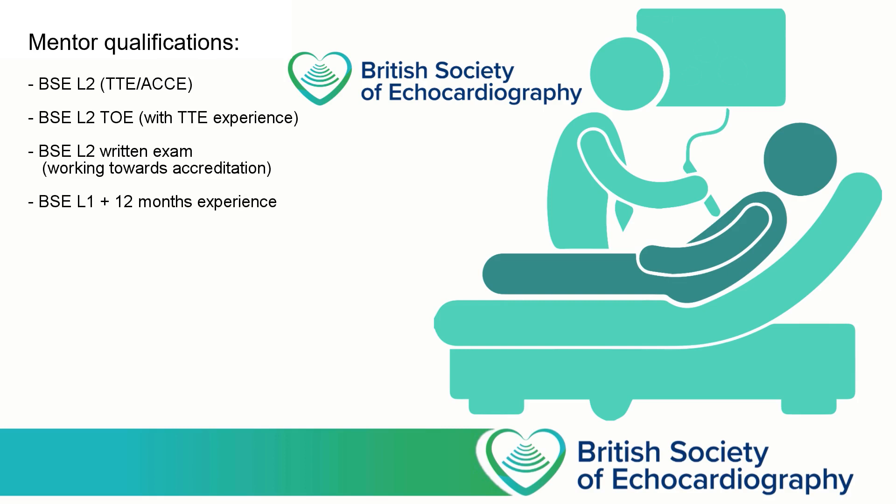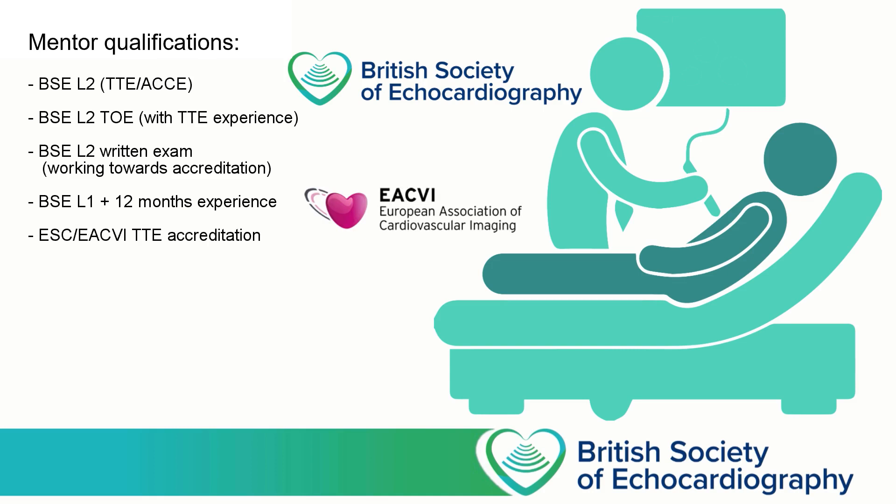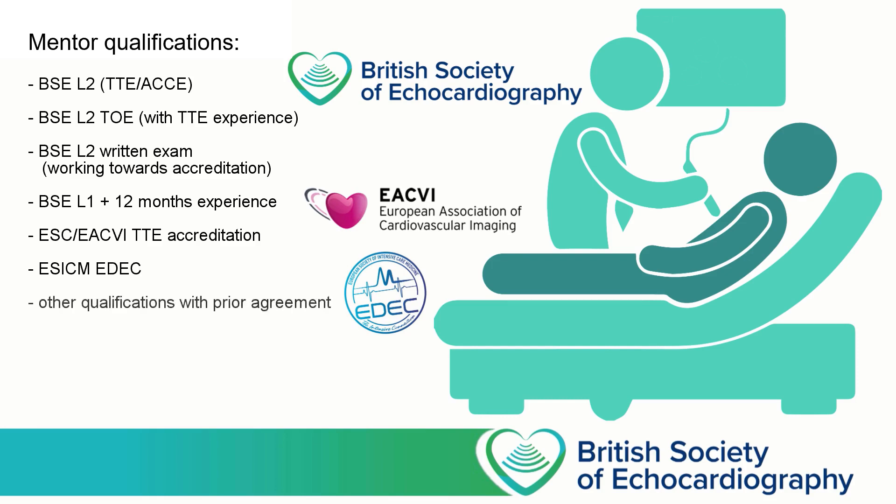Alternatively, they could have the European Society of Cardiology accreditation, or the European Society of Intensive Care Medicine's EDEC qualification. It might be that you've identified someone who you feel has all the necessary skills to be a mentor but isn't already on this list. And if that is the case, then that might be possible, but must be done with the prior agreement of the accreditation team. The email to contact the team can be found within the accreditation pack.